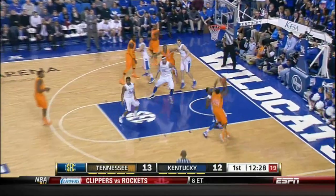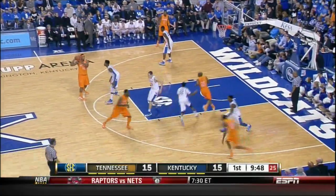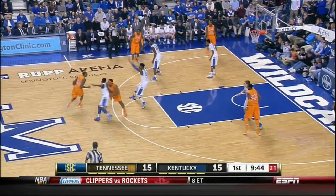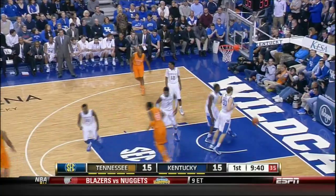Richardson right side, McCray. He drives against Goodwin, puts it off the glass and scores. Stokes top of the circle, guarded by Noel, now to Richardson, guarded by Goodwin. Richardson gets it to McCray. McCray now in the lane, pulls up at the free throw line, jump shot — good by Jordan McCray.